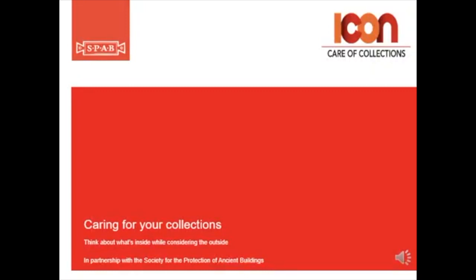Caring for your collections from the Icon Care of Collections group. Whilst it's essential to be looking after your buildings, it's also important to consider what is happening on the inside.